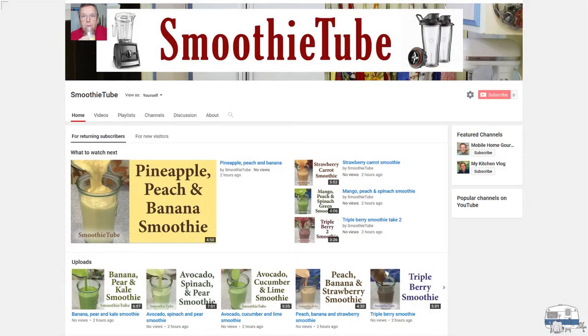I'll put the graphic up so you can see what my new Smoothie Tube channel looks like. And then in the description below, I'll put the link to the channel if you want to go explore and look at some of my smoothie videos.